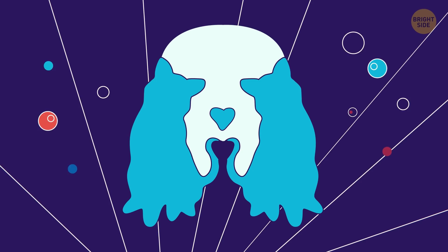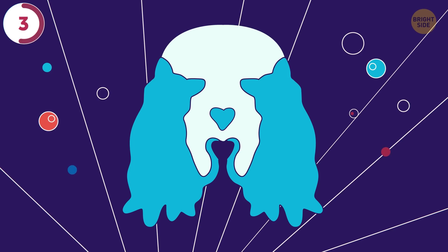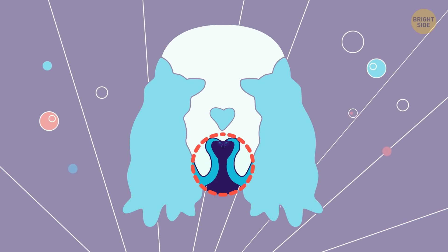Let's see how good you are with optical illusions. Here's an image of a dog's head. Its ears look like cats. But can you find another animal hiding in the image? There's a snake right where the cattails meet.